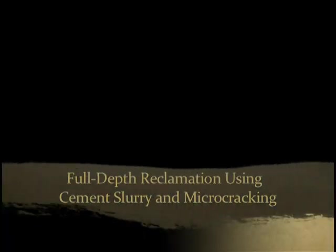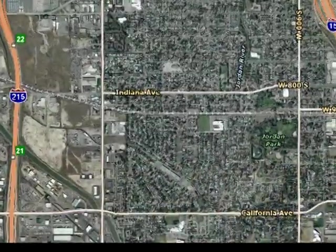The following presentation is a documentation of a full depth reclamation construction project using cement slurry and micro-cracking.